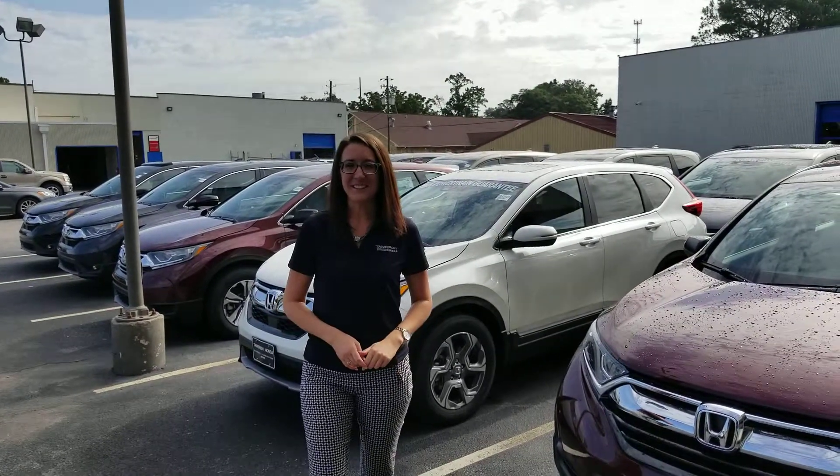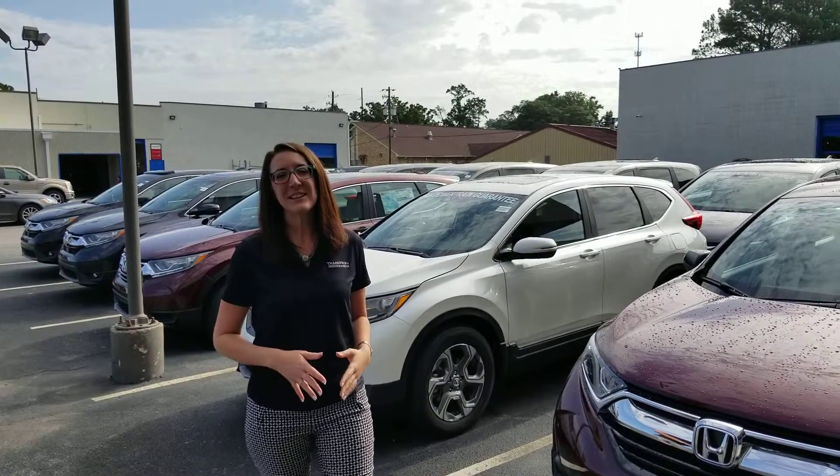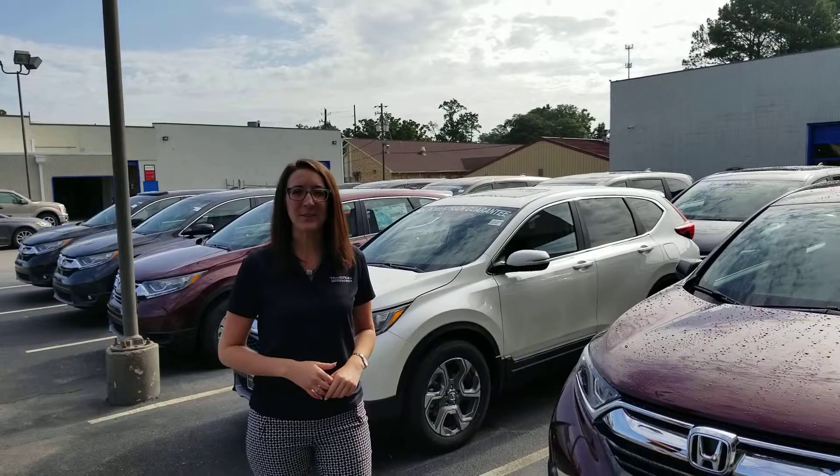Hello, it's Erica from Tamron Honda. I just wanted to take a second to introduce myself, as well as the all-new, completely redesigned 2018 SUV of the year, the Honda CR-V.